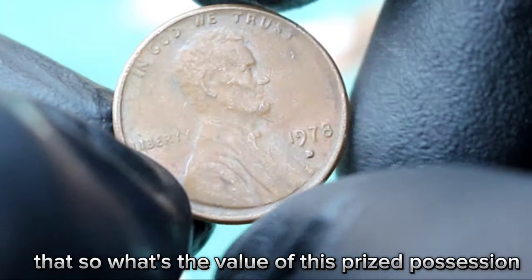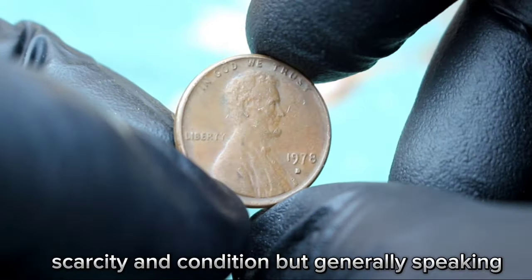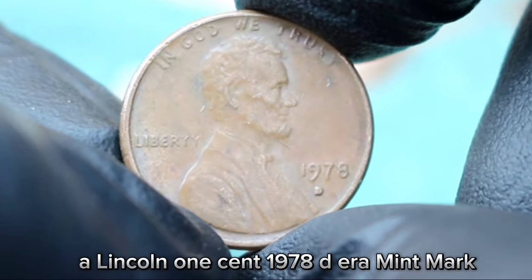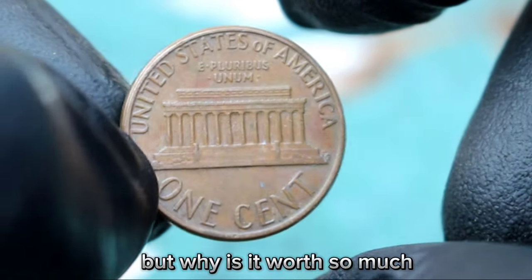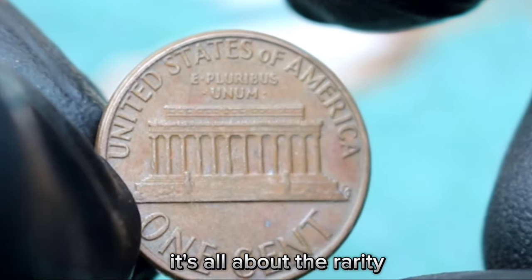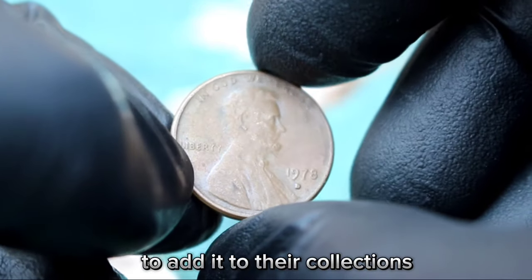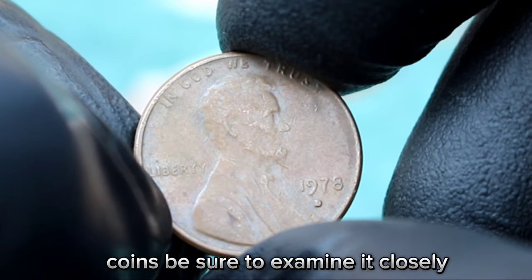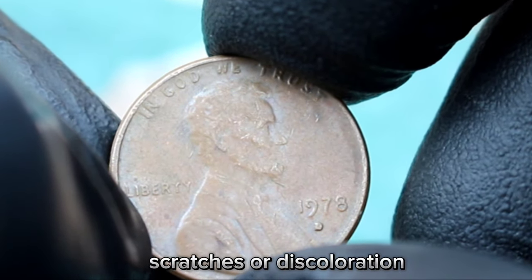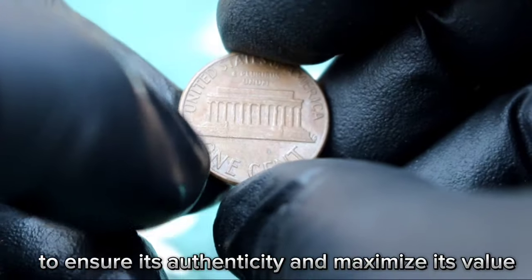So what's the value of this prized possession in today's market? It varies depending on factors like demand, scarcity, and condition, but generally speaking, a Lincoln one cent 1978 D-Era mint mark in fine condition can range from $89,000. It's all about rarity — with only a handful of these error coins known to exist, collectors are willing to pay top dollar. If you're lucky enough to come across one, examine it closely for any signs of wear, scratches, or discoloration, and always consider getting it authenticated by a reputable coin grading service.